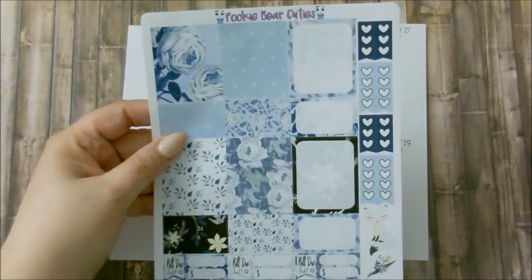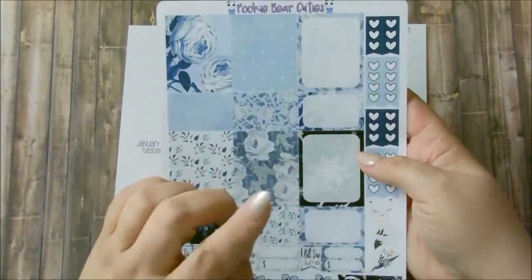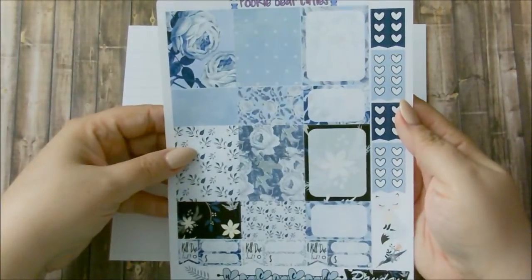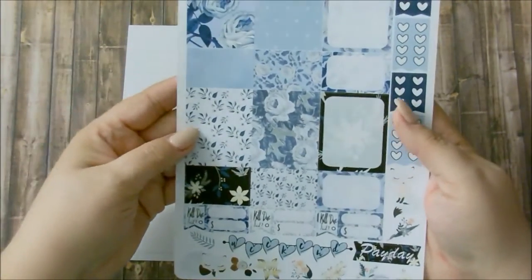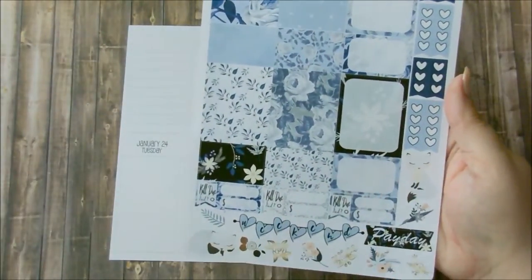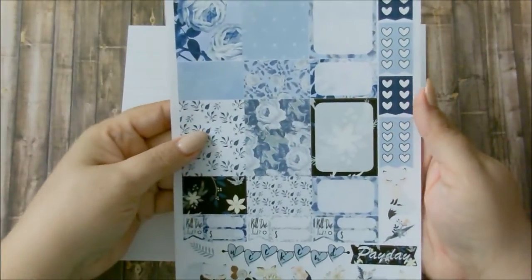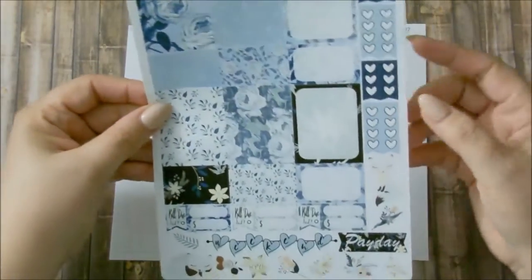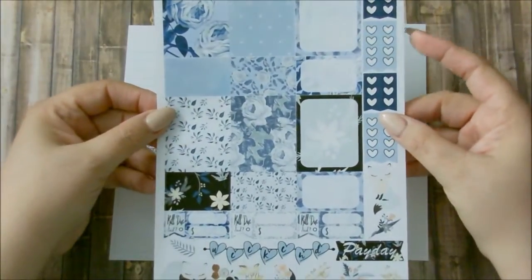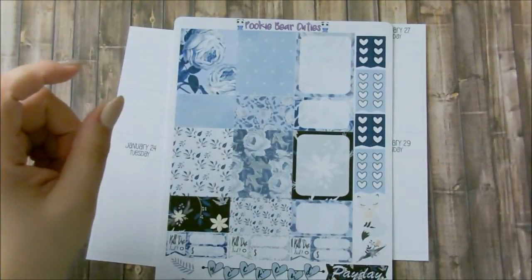I know, such a hoarder, but I just fell in love with this kit. This is a mini kit from Pokey Bear Cuties and I think it is so beautiful. It's like blue roses but it still reminds me of winter for some reason because she has her winter fox here. It's one of my favorite colors — it has navy blue as well. So I am actually going to start my two weeks of planning with this kit.